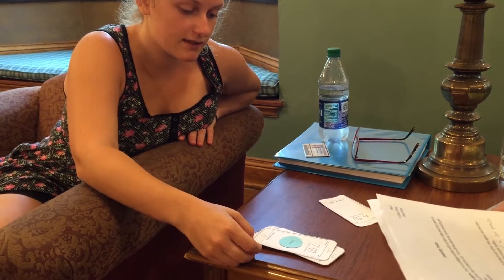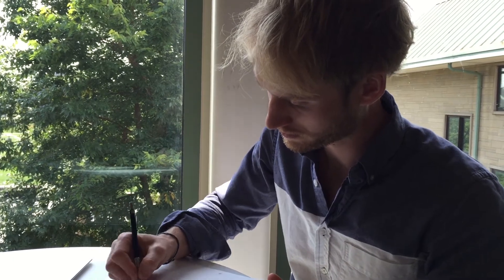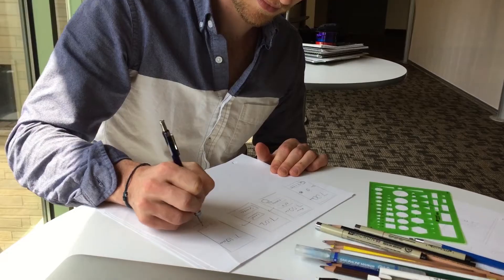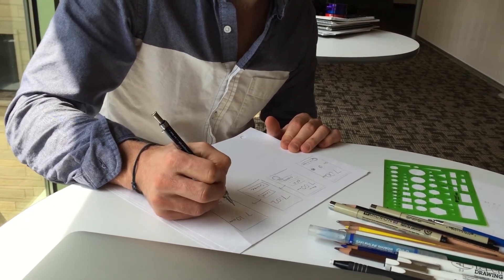It's so tempting to open up Photoshop or get on a computer to explore design, but it was nice to be constrained to a paper prototype because it's faster and it allows for faster exploration of ideas.